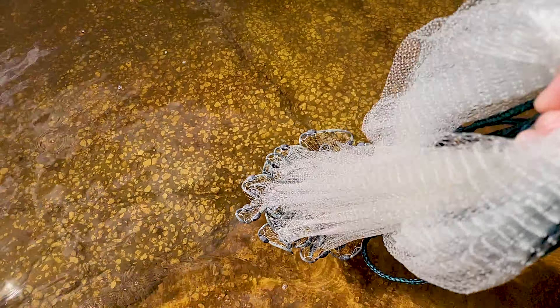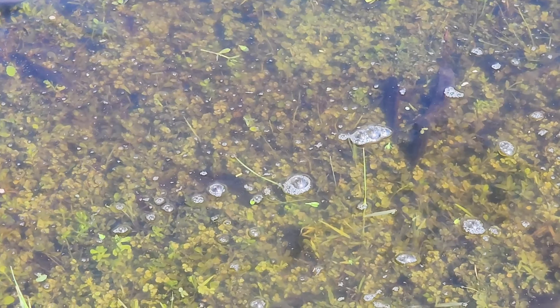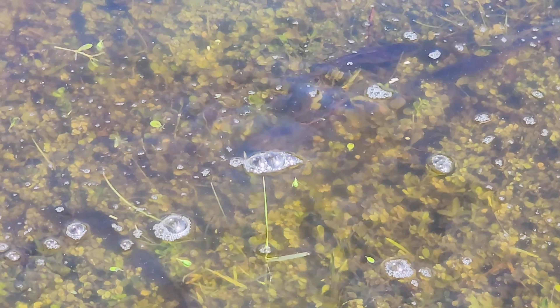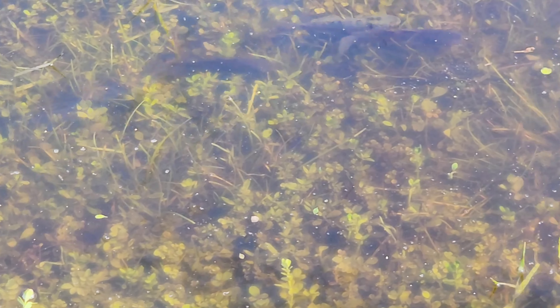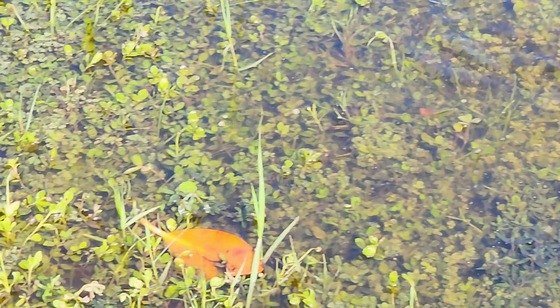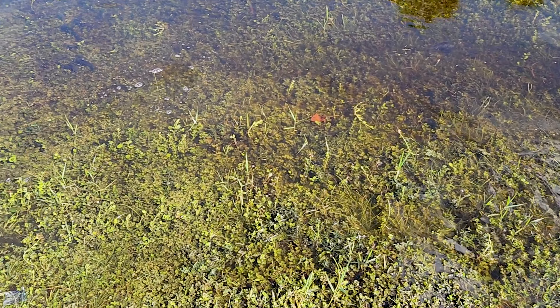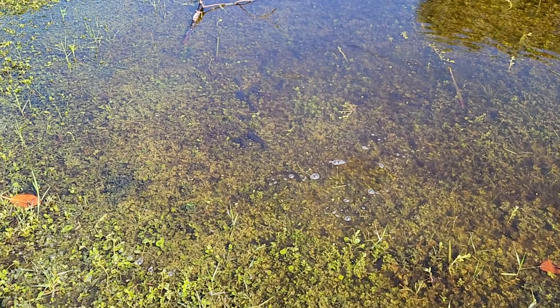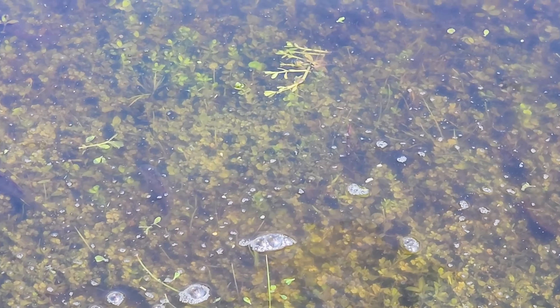I got the net. There are little fish all in the grass, but they're trapped — there's nowhere they can go. This puddle is just a puddle. Ryan tried to grab one with his hands. He missed.